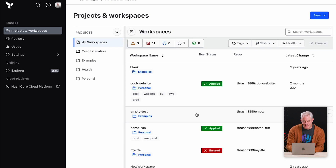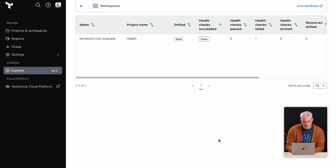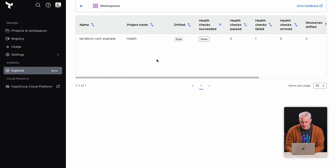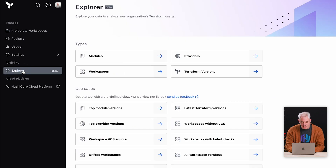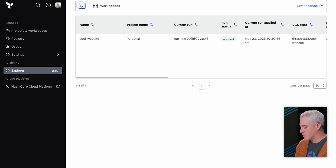The first step is to visit an organization page. Explorer is a new link on the sidebar, so you can click that. Explorer gives you a few direct links to use cases you can work on immediately, or you can start with the type of data you want to explore. We'll take a look at our failed continuous validation checks first. Now I can see which workspaces have failing checks across my organization — here I have one failing check. I can then use the Command K menu to quickly navigate to it. Back on the Explorer page, I can also click on top module versions to see modules in use, see the versions, where they're found, and click through to see the list of workspaces using a particular version.